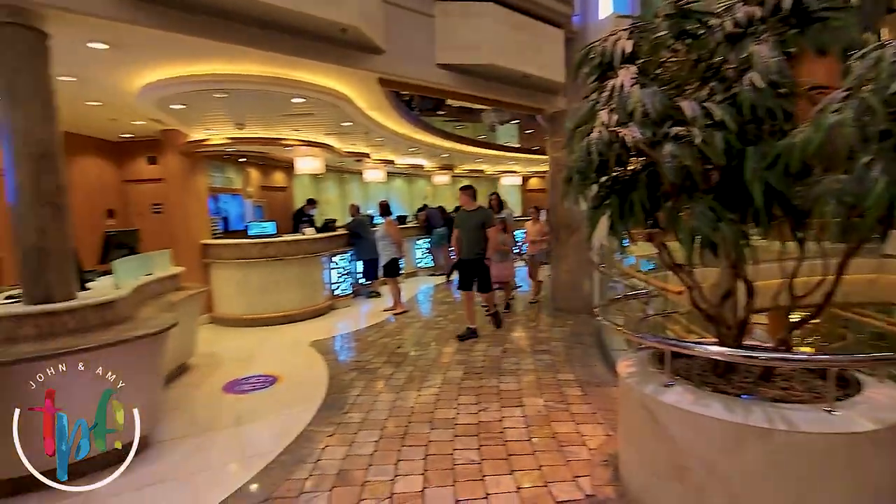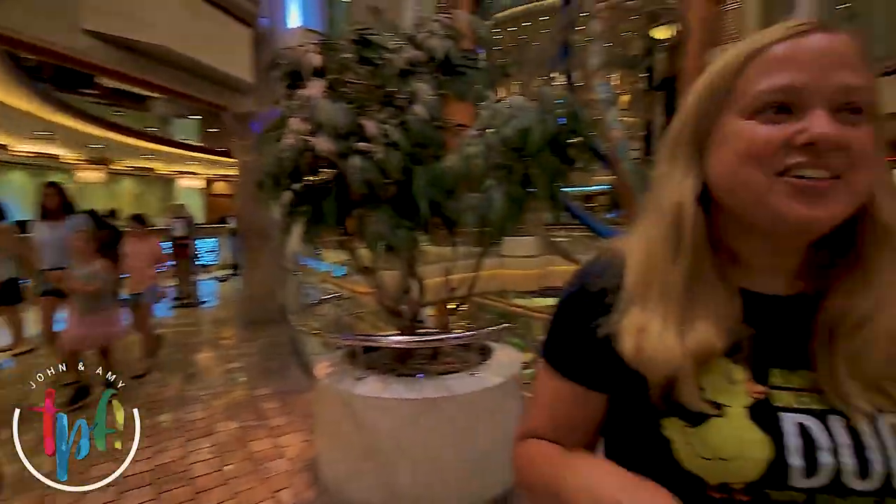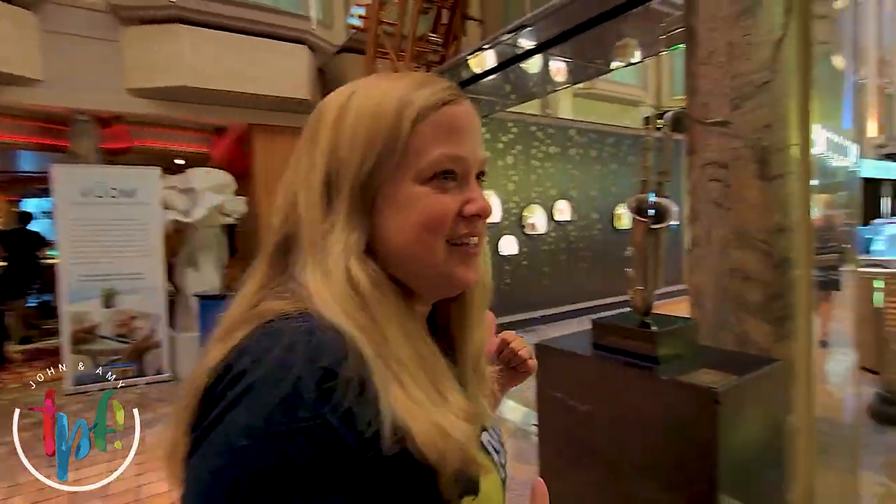Over there we have a lounge area, and over here is guest services — there's not much of a line today. Shore excursions, internet help — if you need to sort anything out, you can do that here.